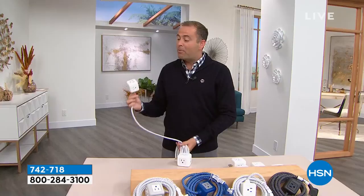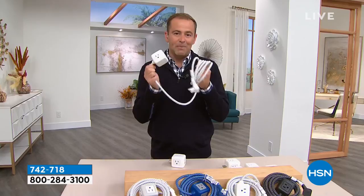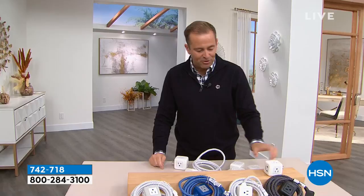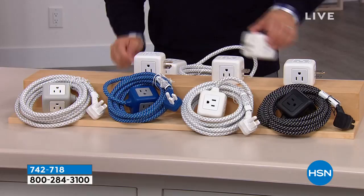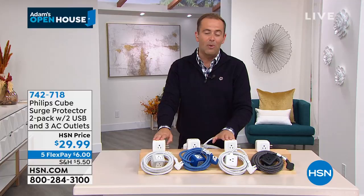Tonight, because they're launching this, not only will you receive the brand new version with the 10-foot cord, we are going to include for everybody that orders one of the original Philips Cubes as well — at that same price of $29.99. For every order that comes through, you'll get the brand new version with the 10-foot cord, and you'll get the original Philips Cube. Makes life a little easier. We've already pre-sold more than 50% from early online sales.